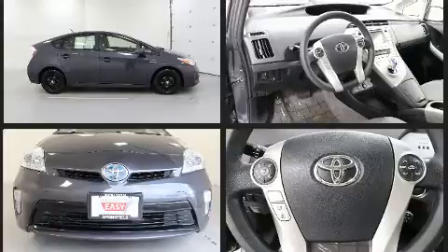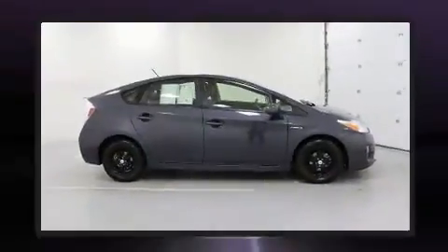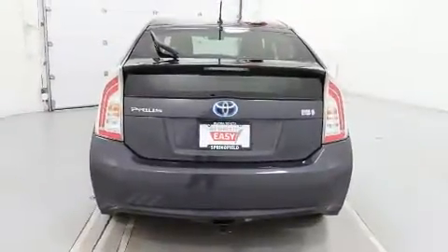Toyota prioritized practicality, efficiency, and style by including delay-off headlights, a rear window wiper, heated door mirrors, and more.